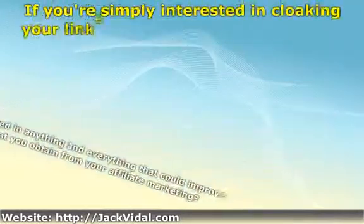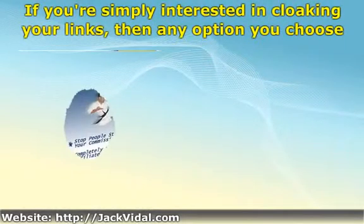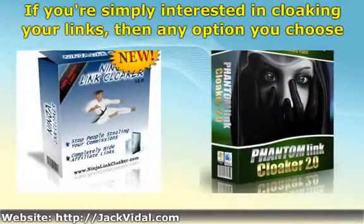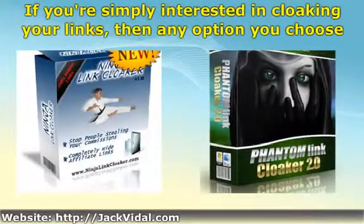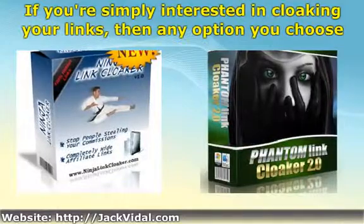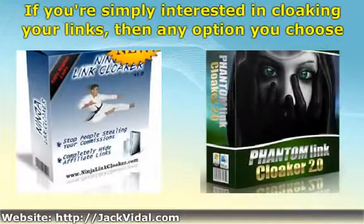If you're simply interested in cloaking your links, then any option you choose would probably suffice. Be sure that the link cloaker you opt for actually does fully cloak your links — not only in their outward appearance before they're clicked, but also in the address bar of your potential customers' browsers after they have been clicked. So long as the link cloaker you choose can accomplish that, you're all sorted.